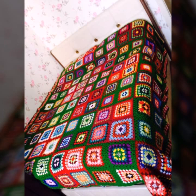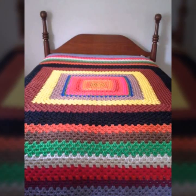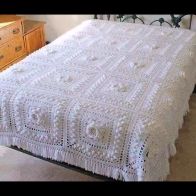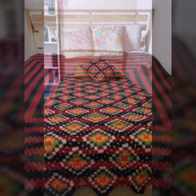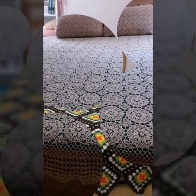Every design is beautiful and trendy, with matching pillow covers and cushion covers. You can see stylish ideas and decorate your bedroom very beautifully with crochet bed sheets paired with matching pillow covers, cushion covers, sofa covers, curtains, and blankets.